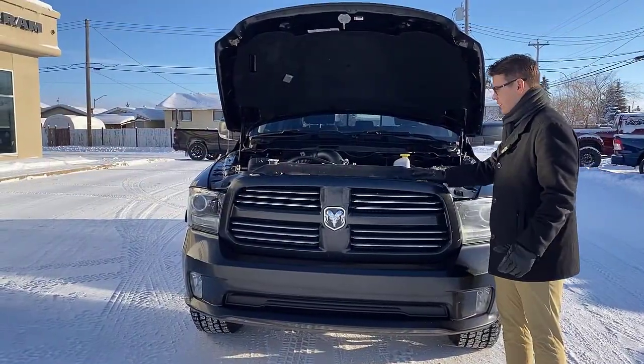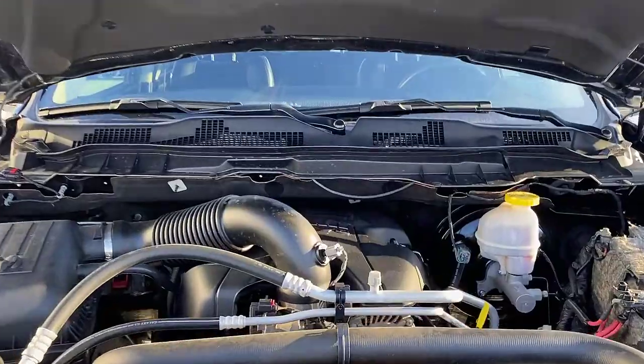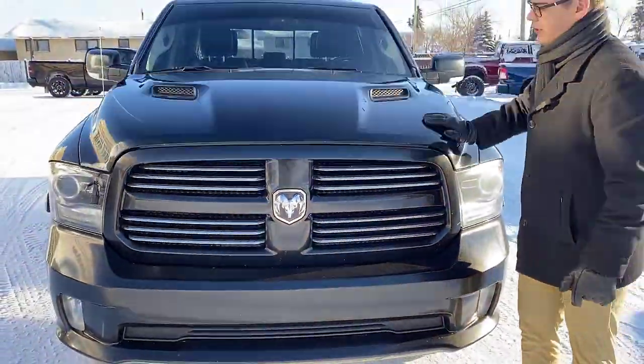Taking a look in the engine compartment, you can notice that we've got the 5.7 Hemi in here — a powerful V8. Closing and dropping down the hood.